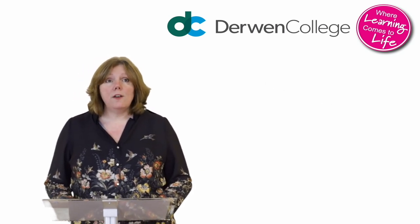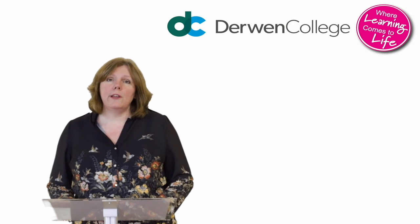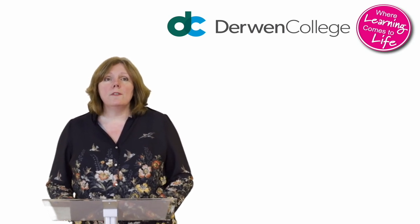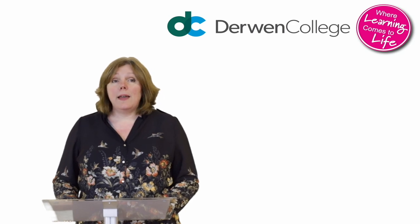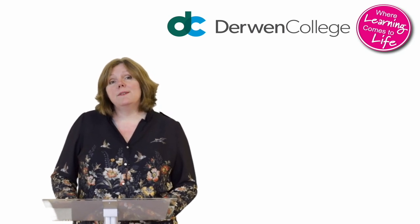Today you'll meet some of our staff and take a look around our beautiful site, and you'll see where our students live, work and spend their leisure time. I'm handing you over now to our Head of Curriculum, Zoe Wood.